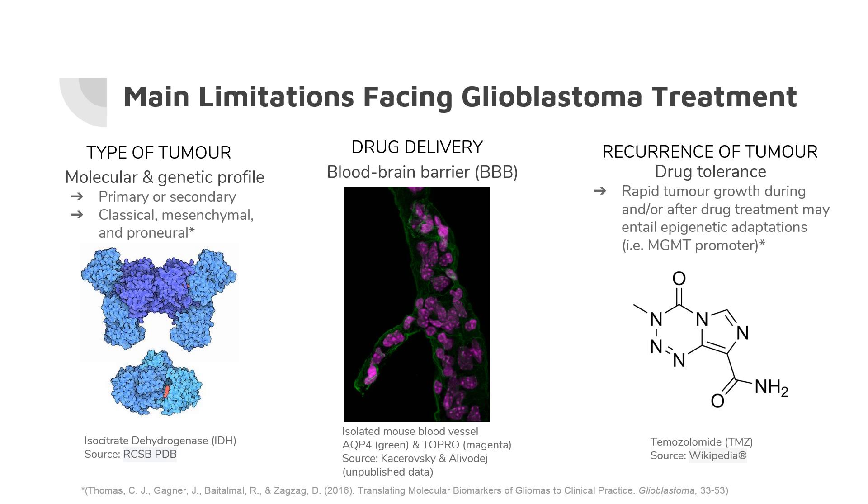With these elements in mind, here are the main limitations we are looking to overcome. As mentioned, the molecular and genetic profile is quite important — there are many types and a general treatment may not have the same response from one tumor to another. For example, the mutation in isocitrate dehydrogenase is a common prognosis factor; when the enzyme is mutated you actually have a better prognosis than when it is wild type. After that, we have the blood-brain barrier, which is a physical restriction for drug delivery.